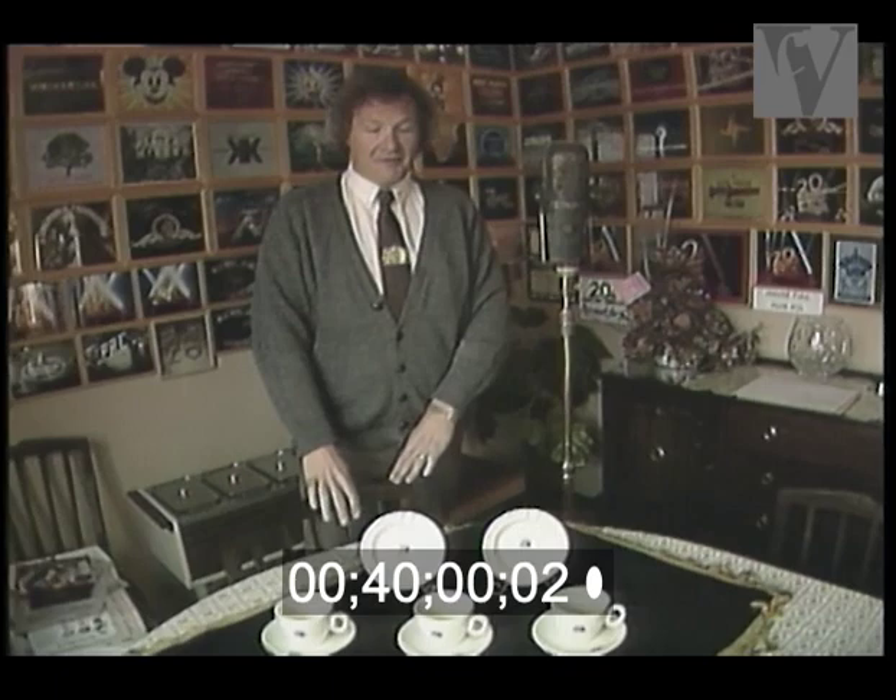The tea set and ashtrays were part of the 20th Century Fox flair, and tea used to be brought in their 20th Century Fox cups and saucers and were served, and it just made something nice. It wasn't just an everyday tea set.